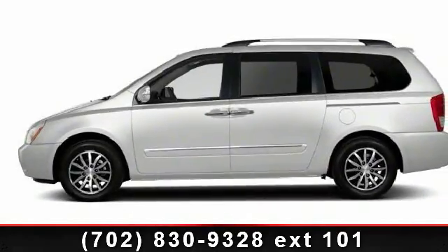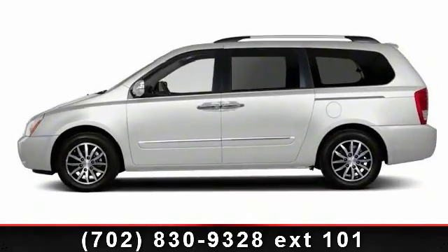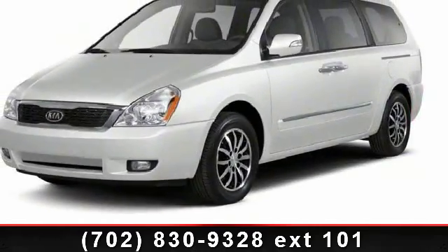Arrive in style with this 2012 Kia Sedona LX. If you are looking for a first-rate auto, this one could be yours today.